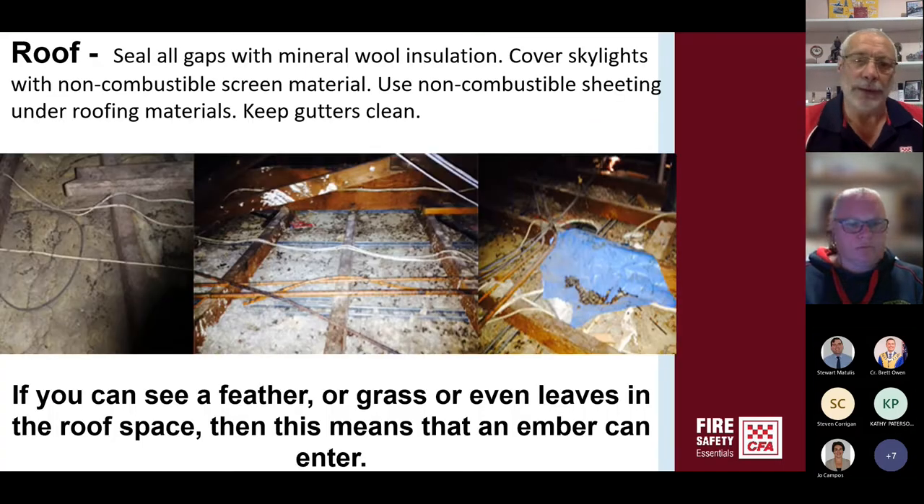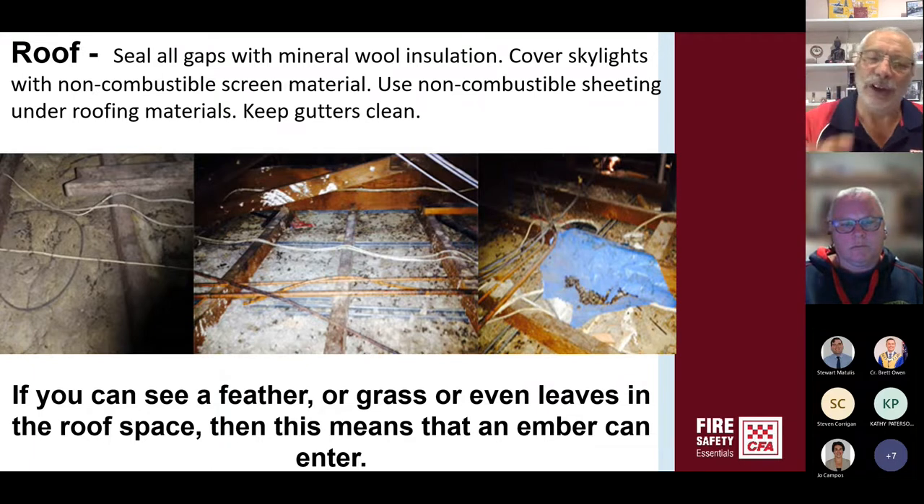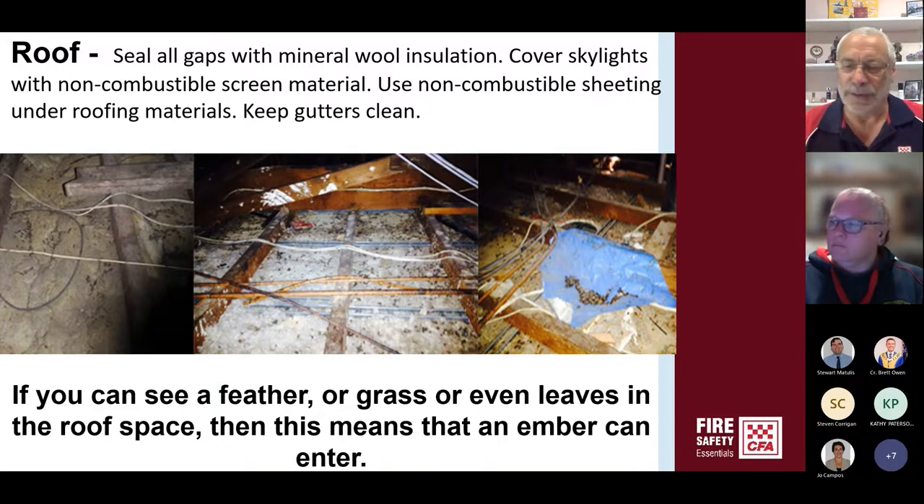If you've got access to your roof cavity, I really recommend you go up and have a look — and I will guarantee in the majority of places you will find leaves, grass stalks and bird feathers, because the wind has blown them in and birds have come in and made a nest. Now, if the wind has blown a leaf in or the bird has got in there and created a nest, a two-millimetre ember is definitely going to get in. It's dry up there, extremely dry. By having a look in that roof cavity — if you can see a feather, some grass or even leaves — you know embers can come in, so you need to think about how to seal the roof area.